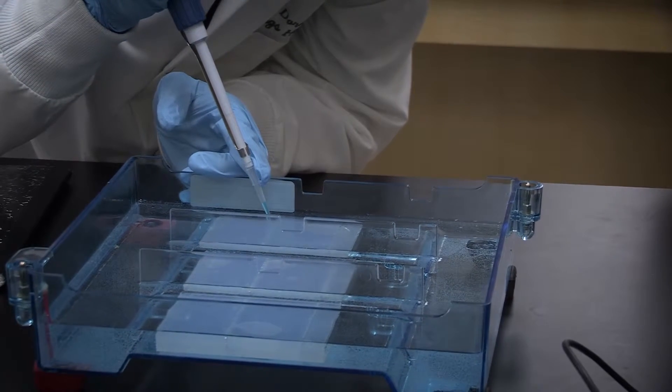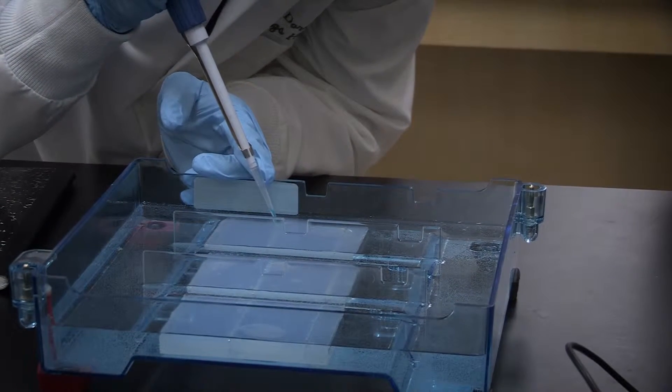I think it's really cool that we're able to work in a laboratory in high school and get that experience before we even get to college, so that way when we get there we can excel in that.